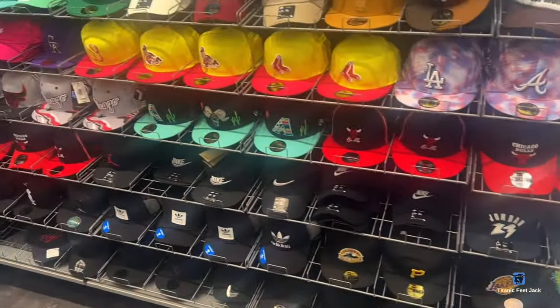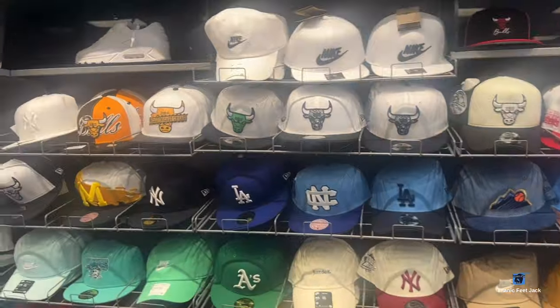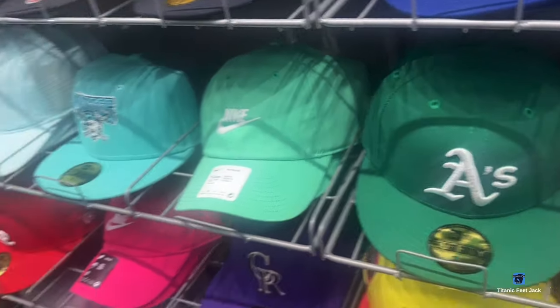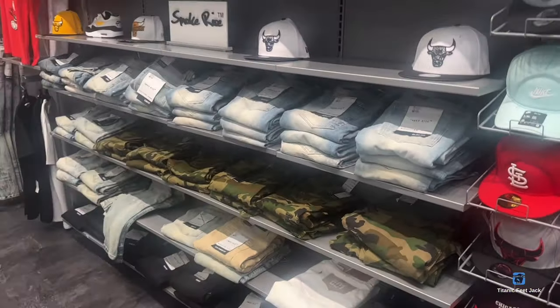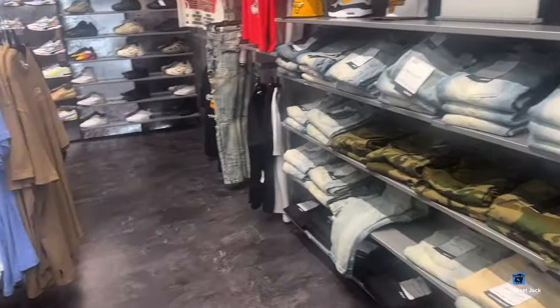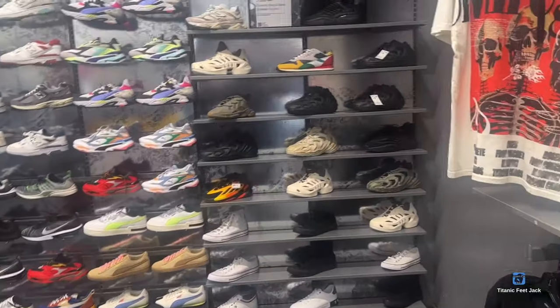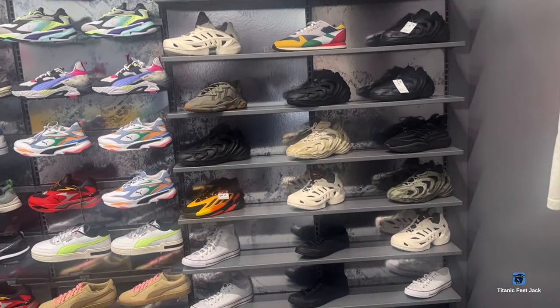Check out the head section — got a couple hats up in here. Got a little something something. They got some Smoke Rise jeans in here too. Looking around the wall — some Adidas, New Balance, Reebok.